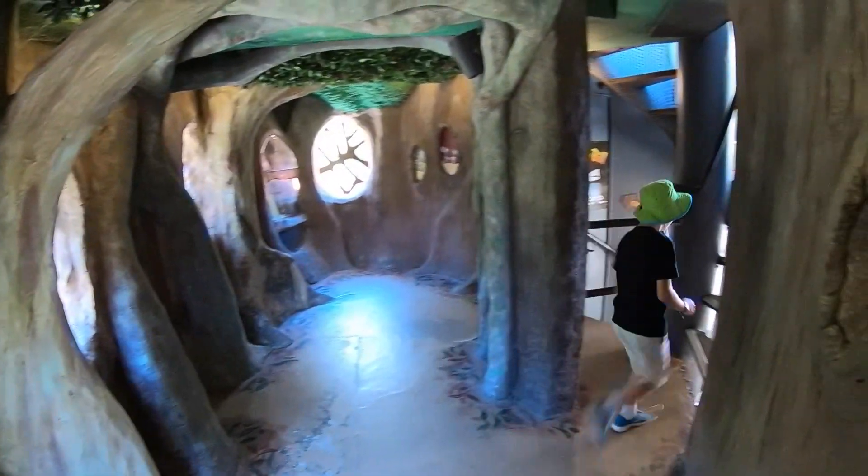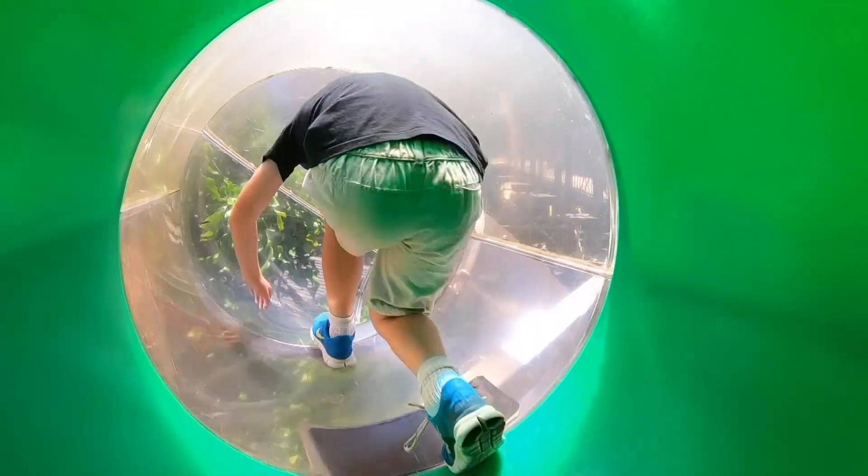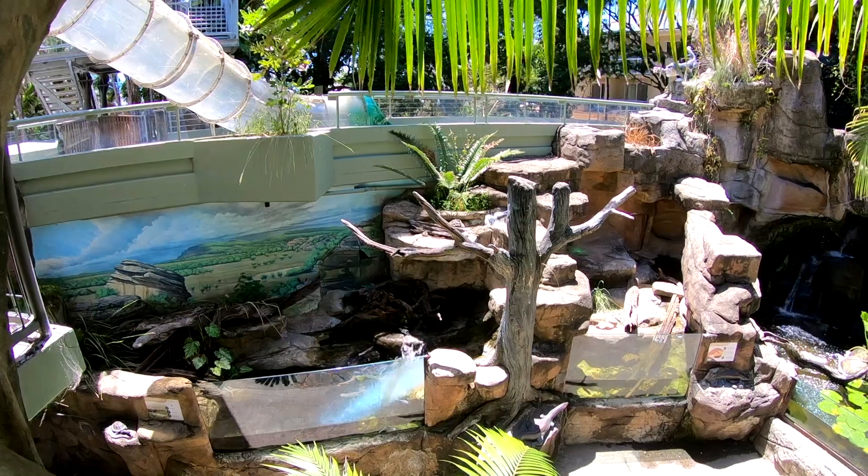The slide was really fun. It was clear so you could see out as you went down — you could see all the nature around you. It was all twisty and windy and it was so fun to go on.